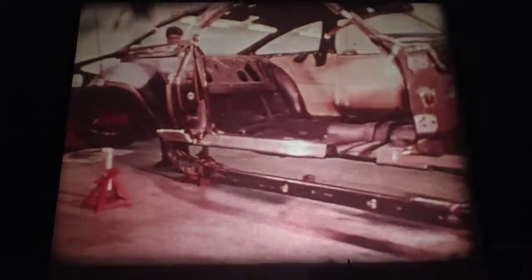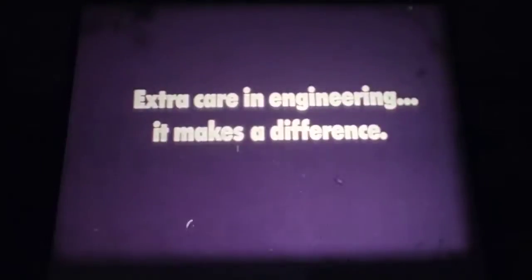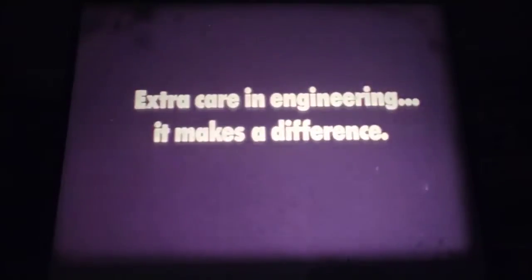Nobody has to settle for body-on-frame construction. Our unibody gives a choice. In working towards a service-free car, in providing a transmission that lasts, in designing a torsion bar suspension, in electronic ignition, in electronic testing, in providing tomorrow's electronics now — Chrysler Corporation gives you a choice. That's extra care in engineering. It makes a difference.